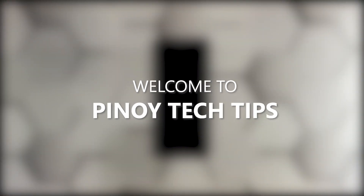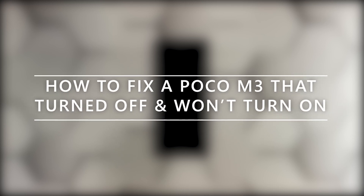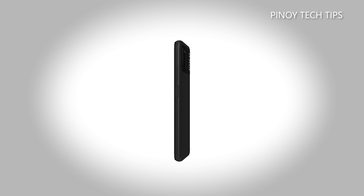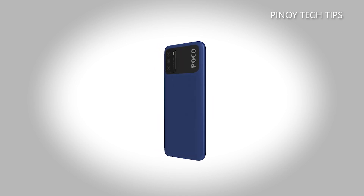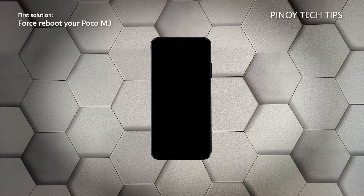Welcome to our channel. In this video we will show you what to do if your Poco M3 turned off by itself and would no longer respond or turn on. There are times when mid-range and budget-friendly smartphones like the Poco M3 will just power down and would no longer respond after that. But rest assured that as long as it's not a hardware issue, you will be able to make your phone respond again. First solution: perform the forced restart.